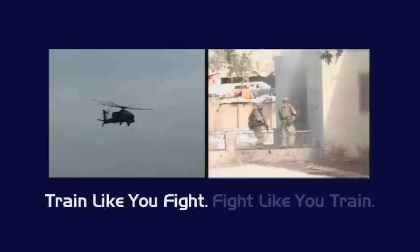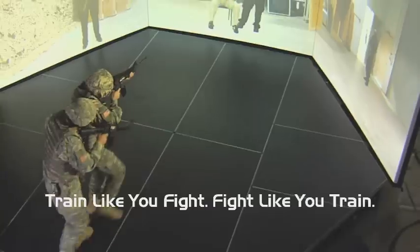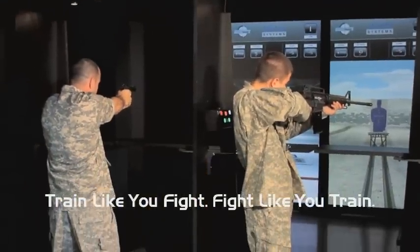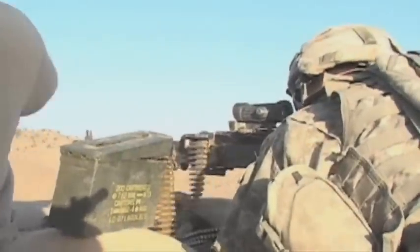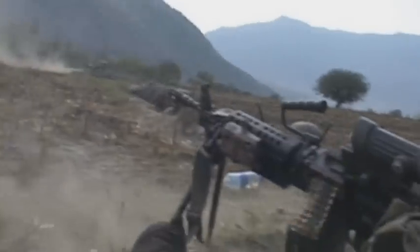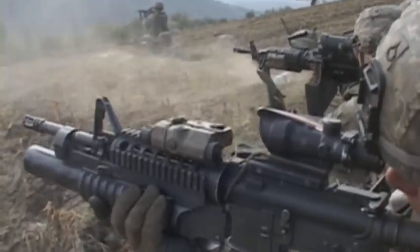The doctrine of train like you fight and fight like you train is at the heart of every Virtra Systems marksmanship and combat simulator. With budgets shrinking, modern military forces are embracing simulation as both a cost-effective and highly effective form of training. Virtra Systems' line of simulators ensures warfighters are prepared to deal with the harsh realities of combat.